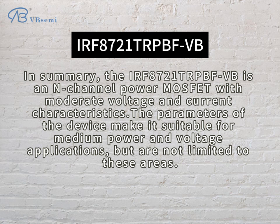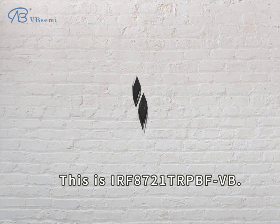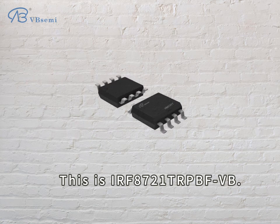In summary, the IRF8721-TRPBFVB is an N-channel power MOSFET with moderate voltage and current characteristics. The parameters of the device make it suitable for medium power and voltage applications, but are not limited to these areas.